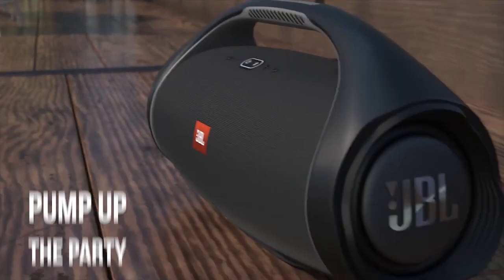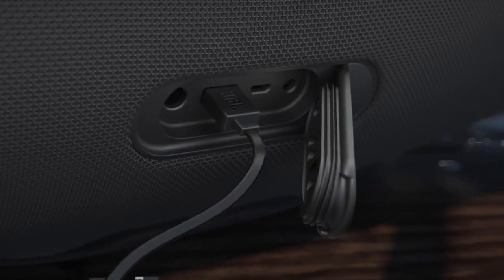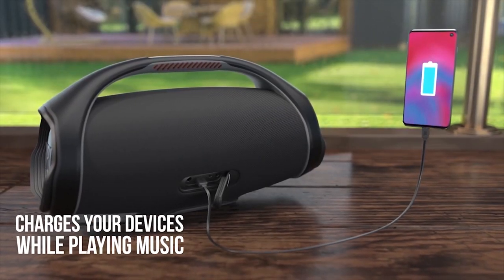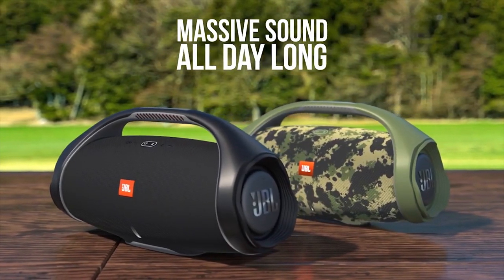It can even charge your gadgets on the go, thanks to a built-in USB connector. It is the loudest JBL Boombox ever with monstrous bass, keeping the party going with 24 hours of playtime.